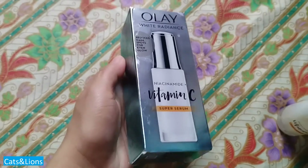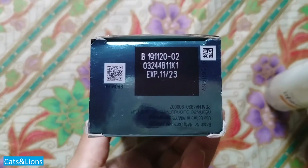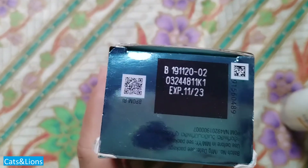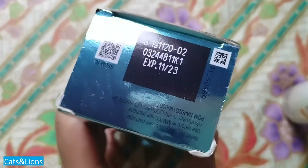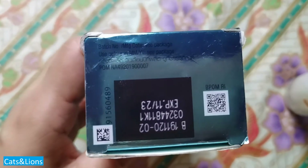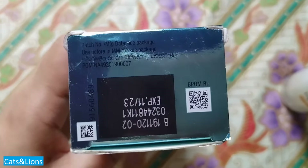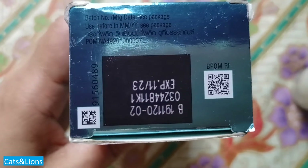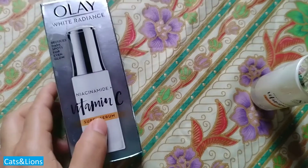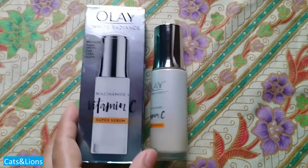Those little bumps appear when I use this. According to the instructions, you can use two pumps twice a day after cleansing your face. What I did is I just minimized my usage to once a day or once every other day, because the usage just leads to whiteheads, which is not favorable.